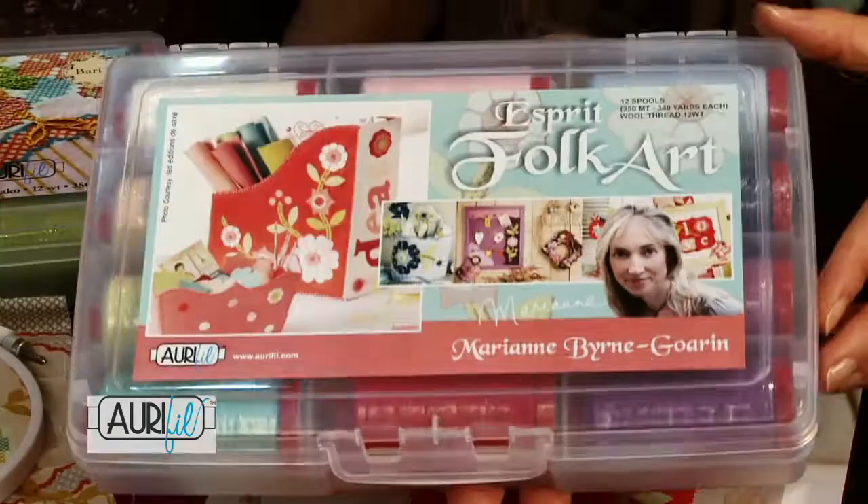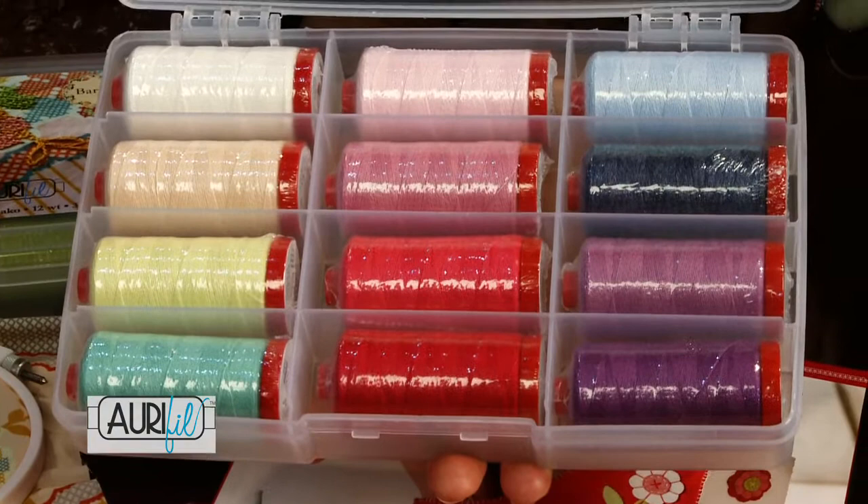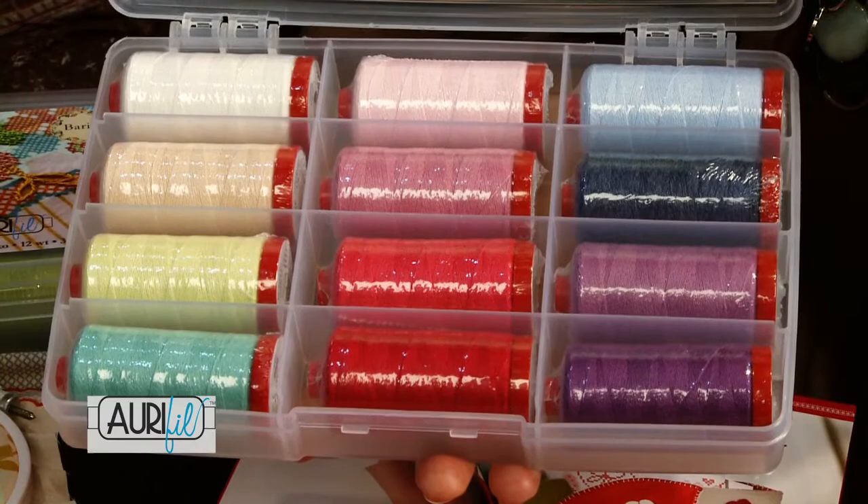My name is Marianne Berne-Gorin. I design for the Cinnamon Patch. I use wool felt in my designs and this is my second collection for Aurifil with lovely Lana threads. They're the 12-weight that I use for my applique and for my hand embroidery, all my blanket stitching and fancy traditional embroidery stitches.